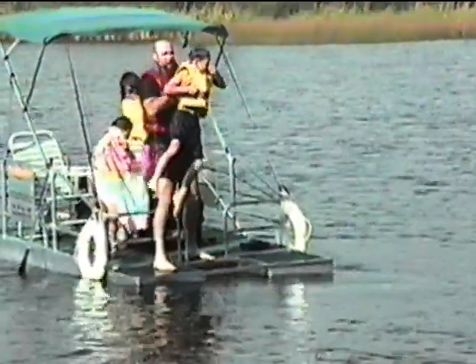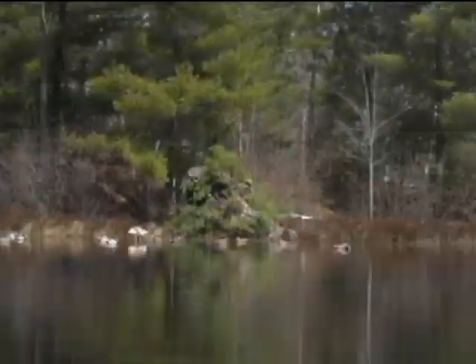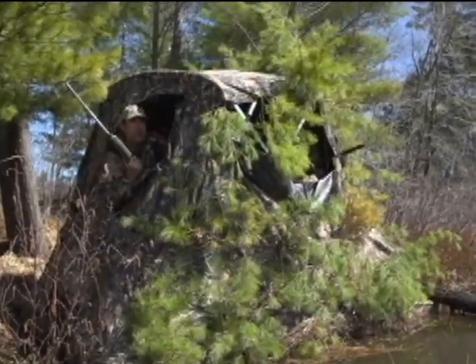It's the only pontoon boat that's an ideal swimming raft, the only raft that's an ideal fishing boat, and the only fishing boat that's an ideal floating duck blind.